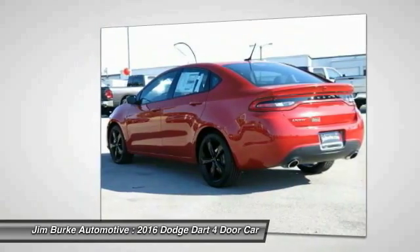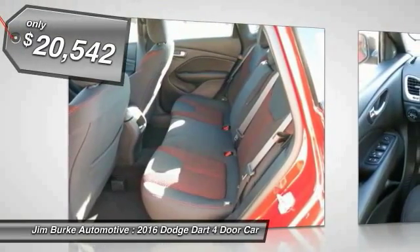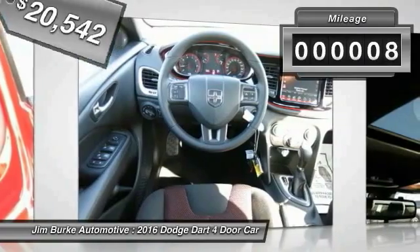Chrysler had previously applied the Dart name to a Ghia-built Shokar in 1956, and this vehicle is priced below $25,000 with less than 100 miles.